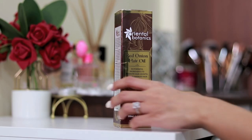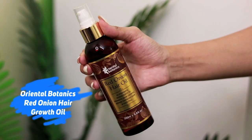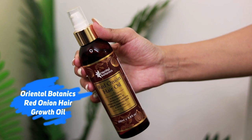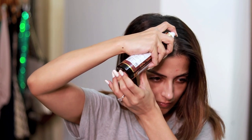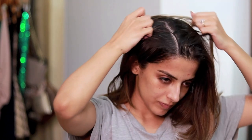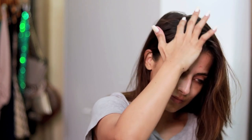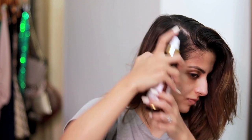I've also started to feel that my hair is thinning out a little bit and losing its density. I came across this product online and wanted to try the red onion range, so I'm going to be trying the red onion hair oil first. Red onion oil minimizes breakage and thinning due to its rich sulfur content, and it also promotes hair growth and increases hair strength and volume.